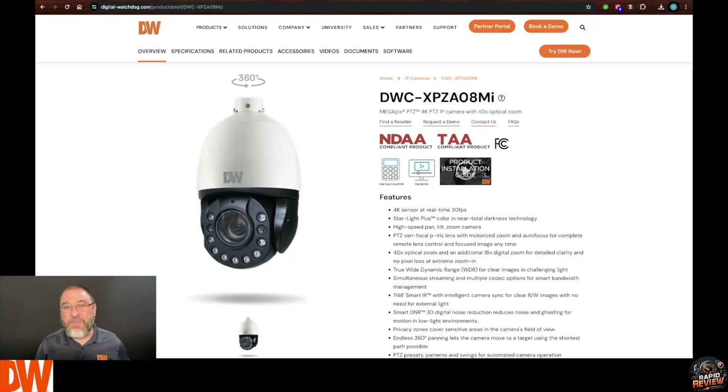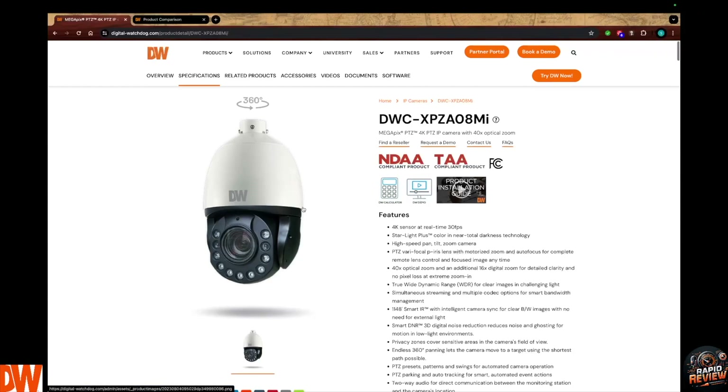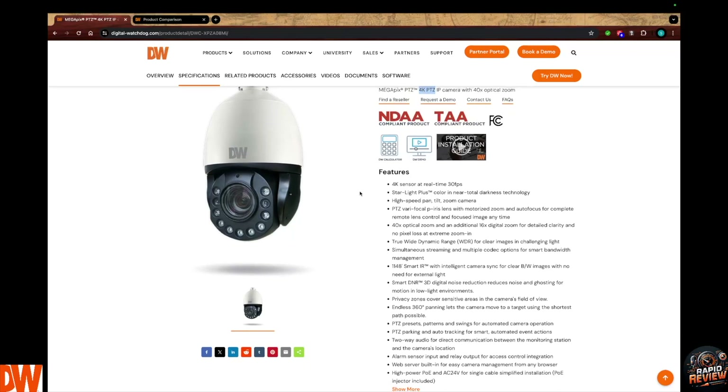Let's take a deeper dive into it on the website. We're dealing with a 4K pan tilt and zoom camera, and before you even talk about the insane 40x optical zoom, that 40x optical zoom will give you hundreds of feet of clarity before you even touch the digital zoom. We can also use infrared light or starlight plus, giving you color in almost total darkness.